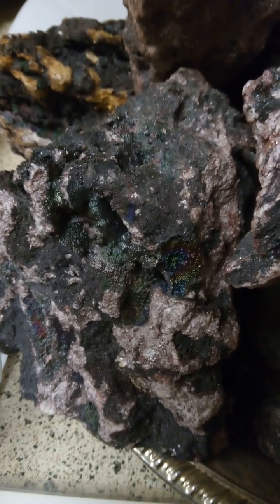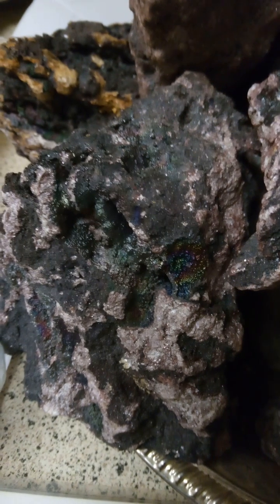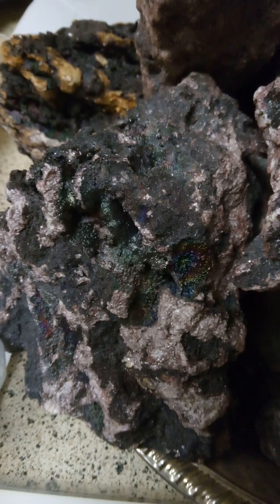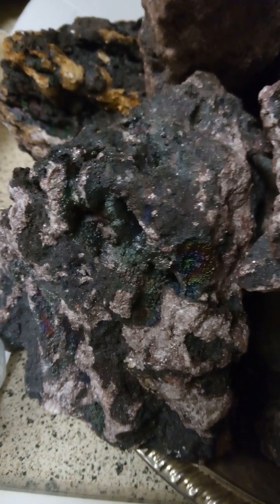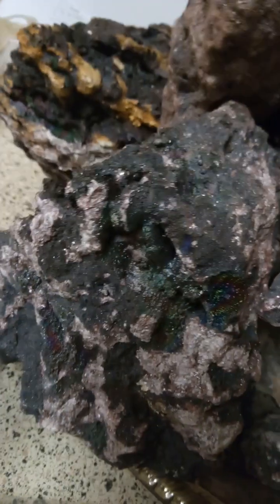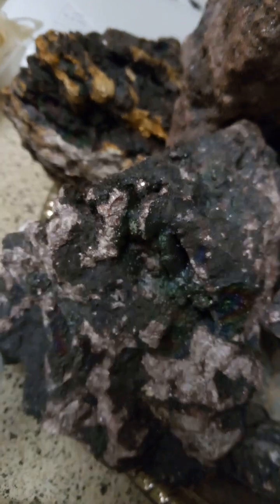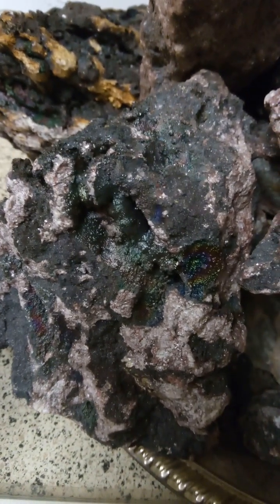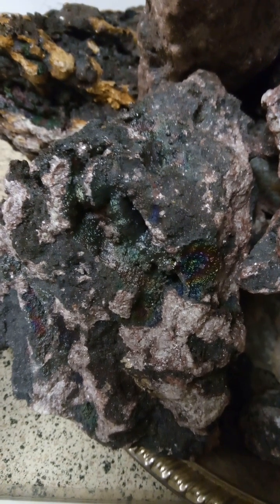Right here I'm at another part of my collection. As you can see, there is iridescent hematite on this crystal. It's pretty large, but it's with a collection. So I did find more.